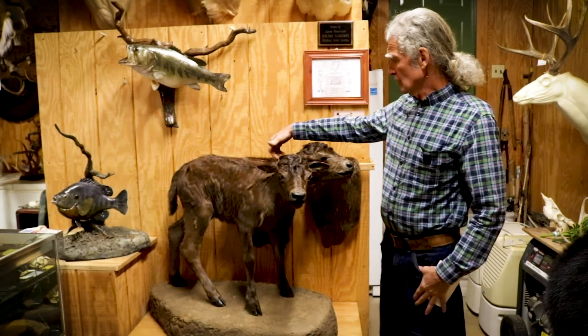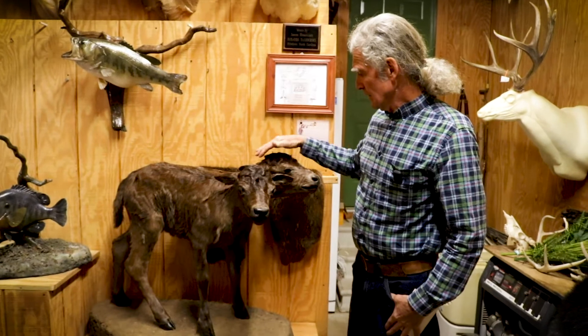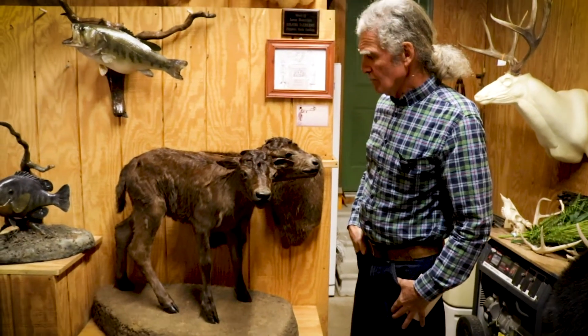I split it down the middle because the calf had two separate spines. Made another neck and another head. Put the mannequin all together and mounted the calf.